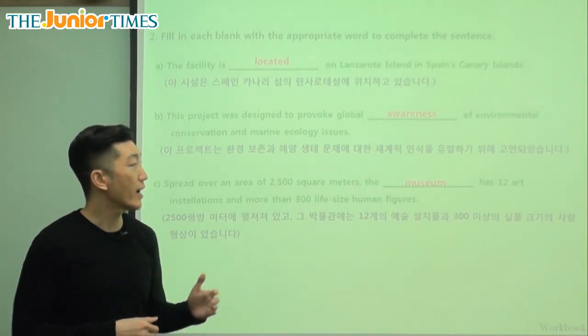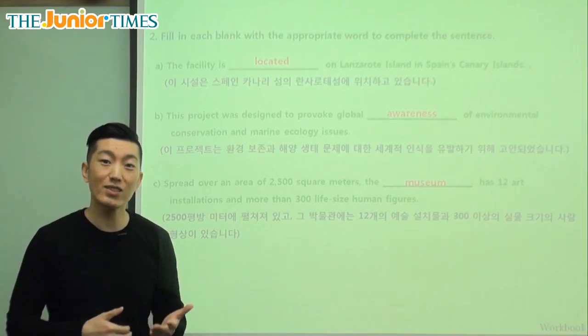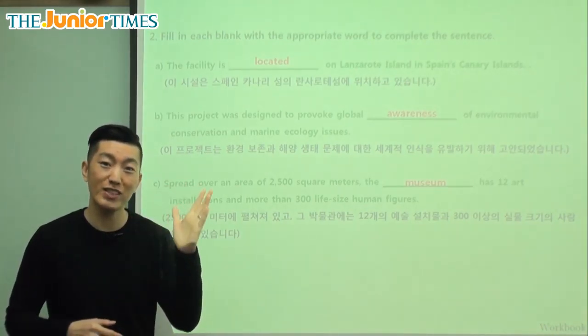So this artist thought of a new idea — maybe you can think of a new idea to raise awareness of the problems that affect people in the world today. I hope you enjoyed today's article and I hope you share this with your friends and maybe one day get to visit the underwater museum. Until next time, I hope you do well and I'll see you again. Goodbye, everyone.